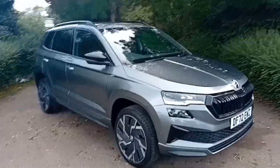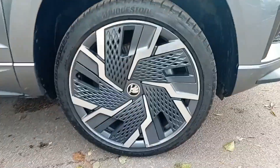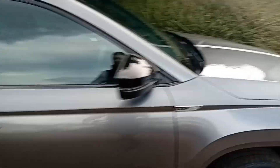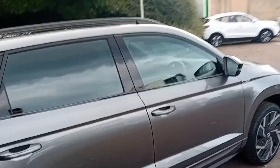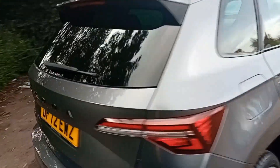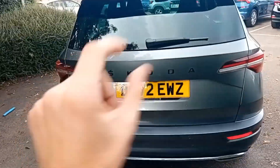It's in graphite grey and it's looking absolutely stunning, matched nicely by these 19-inch alloy wheels with the aero covers on. Very stylish. You've got Sportline badging on either wing, tinted rear glass on all the windows, a panoramic glass sunroof, keyless entry on front doors and boot lid, and also black surrounds on the windows matching the roof bars nicely.